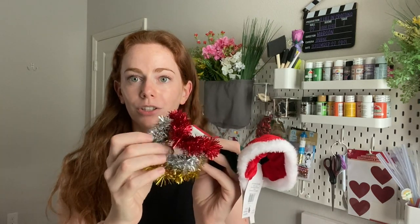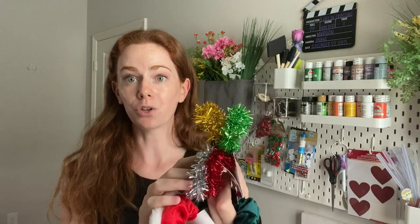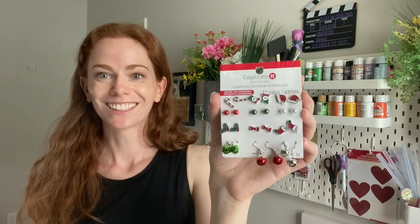I also got a few different scrunchie types. This is a tinsel one — really cute. Some of these you can repurpose for other times of the year; the green and gold would look great for St. Patrick's Day, and this green one has a cute little bow at the end. I'll definitely break these out next year. Look at how adorable these earrings are — these would make a great Christmas gift next year or just keep them for yourself. These retail for $8, so it's a great deal from the grab bags.